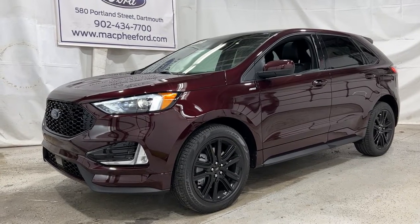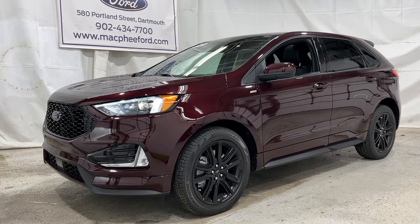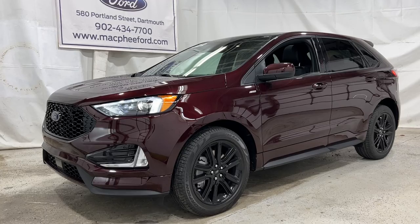If you're interested in this particular ST-Line Edge, it is for sale here at McPhee Ford. Feel free to give us a call or visit McPheeFord.com. Thanks for watching — we'll see you in the next video.